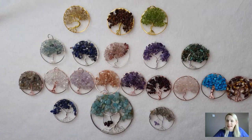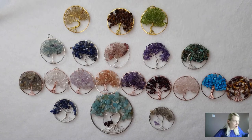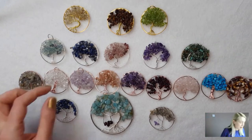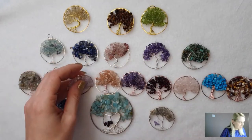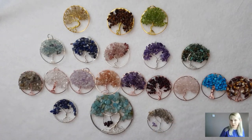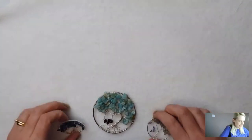These also make really lovely sun catchers — Kitty's got lots in her house, framed together, and they look beautiful. Whatever you do it will be unique to you. You can pop a little jump ring on these and have them as a pendant, hang them, box them, or display them in a frame.